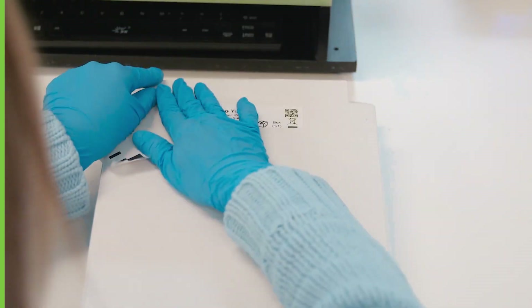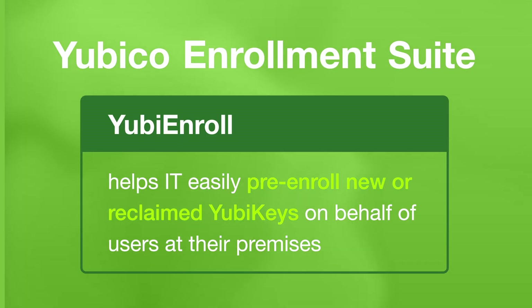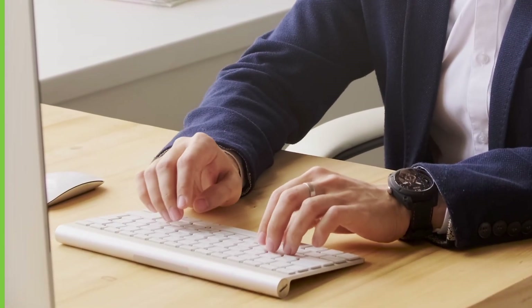With Yubico FIDO Pre-Reg, you can reduce the burden on IT and your users. YubiEnroll can help IT easily pre-enroll new or reclaimed YubiKeys on behalf of users at their premises. You can speed up IT processes to get users protected faster.